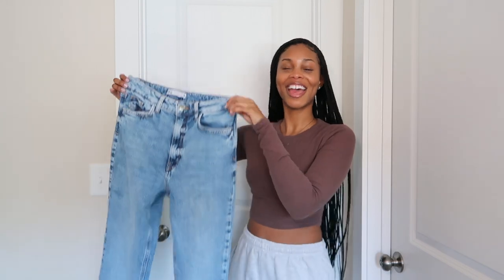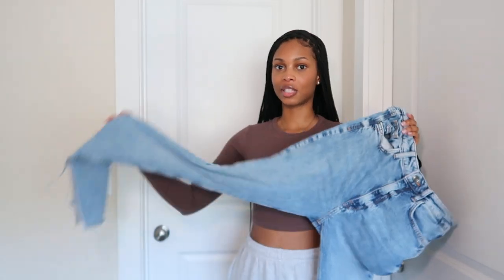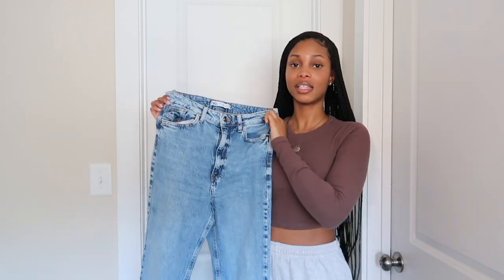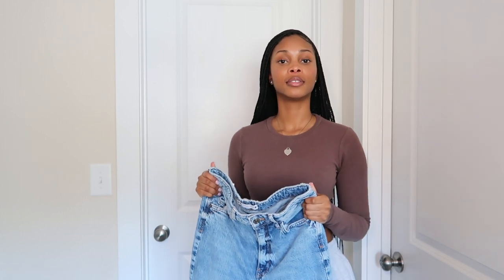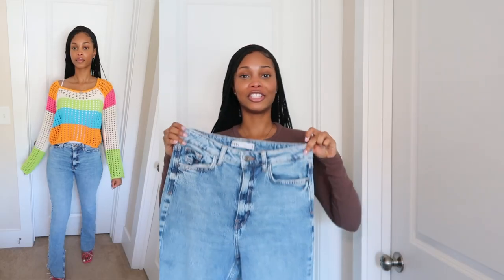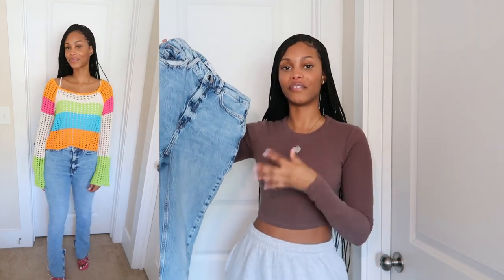Since I'm a jeans girl, I had to get some jeans. These are also from Zara — high-waisted straight-leg split jeans with a split at the bottom. I love split jeans. I got these in a size four, but I've been on a weight-gain journey so baby, I'm not a size four anymore. Still, these jeans are so freaking cute — the wash, everything is perfect to me. I don't want to give them up.